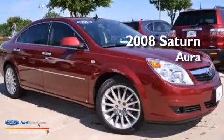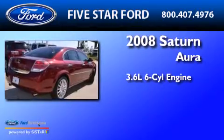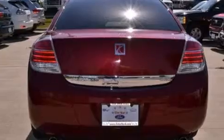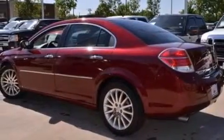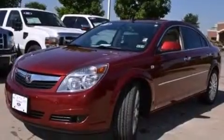This is a 2008 Saturn Aura. It has a 3.6-liter six-cylinder engine and an automatic transmission. Its top features and packages include a convenience package, a sunroof, heated seats, and traction control and stability control systems.